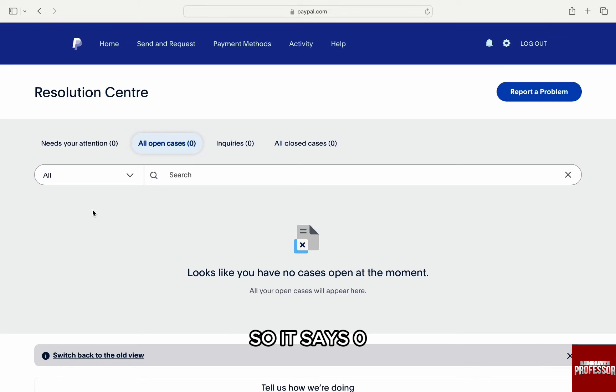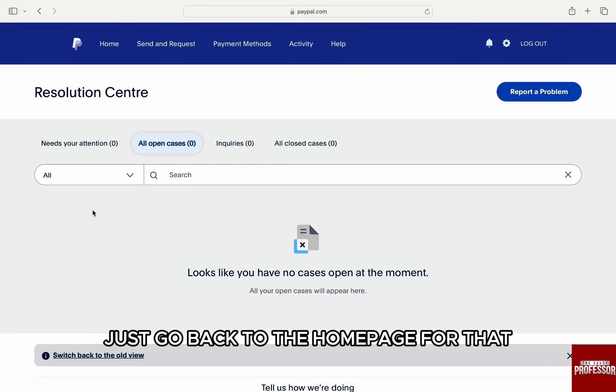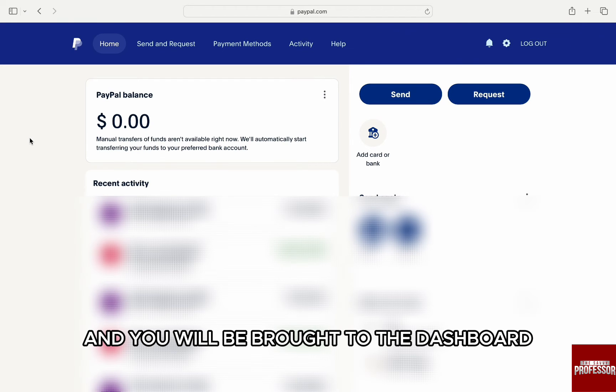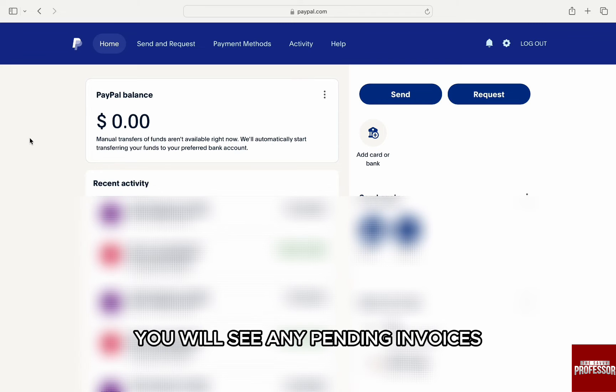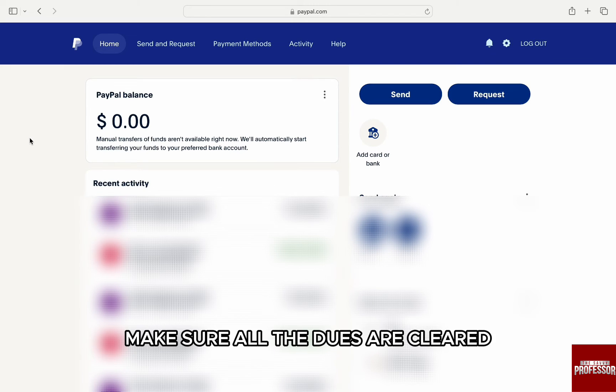I have none, so it says 0. Make sure it's the same with you if you want to close your account. Then, to see any pending payments for invoices, just go back to the Home page. Click on Home from the main menu on the top and you will be brought to the Dashboard. Here, under Activity, you will see any pending invoices you need to pay. Make sure all the dues are cleared.